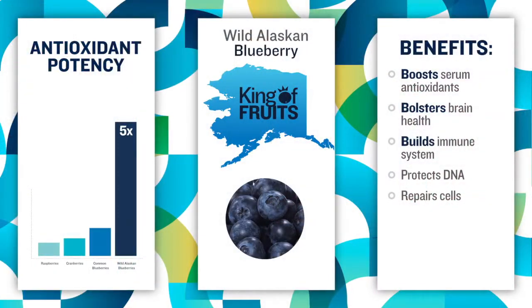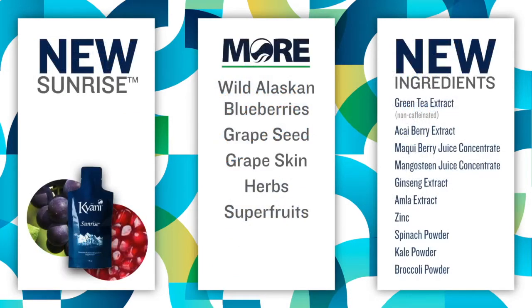We've added more wild Alaskan blueberry, more grapeseed, and more grape skin. We've added more herbs and more superfruits. Those superfruits include green tea extract, acai berry, maqui berry, mangosteen, ginseng extract, amla, zinc, spinach, kale, and broccoli powder. The doctors will come up here in a few minutes to give you more details about exactly what those are.